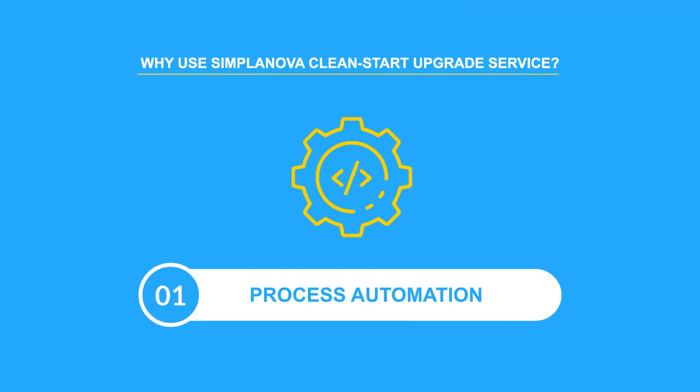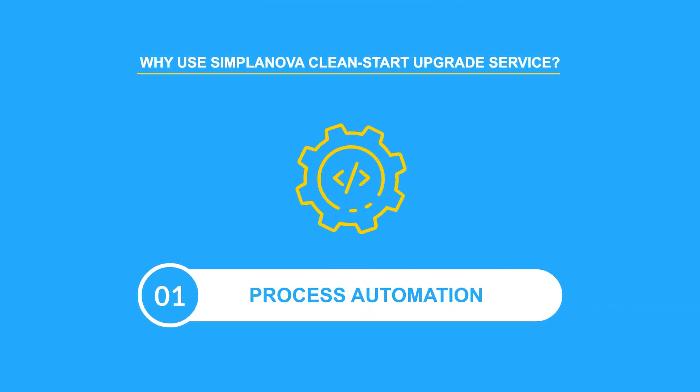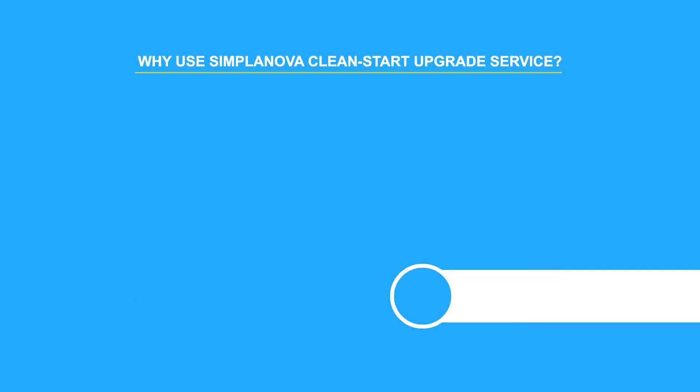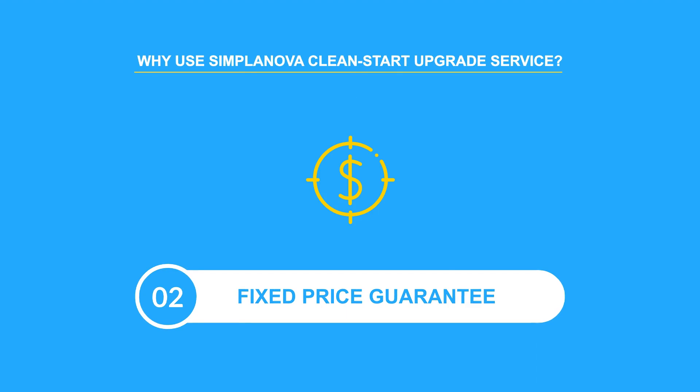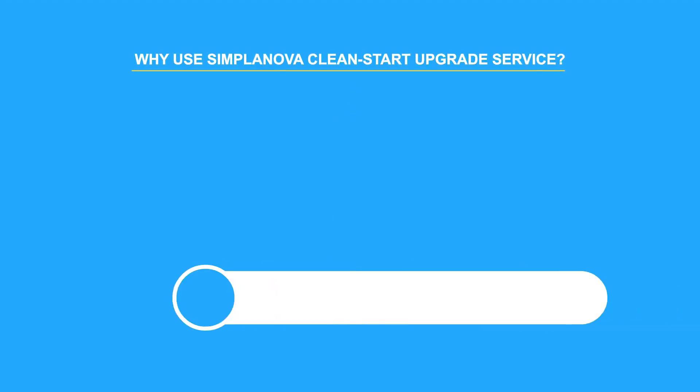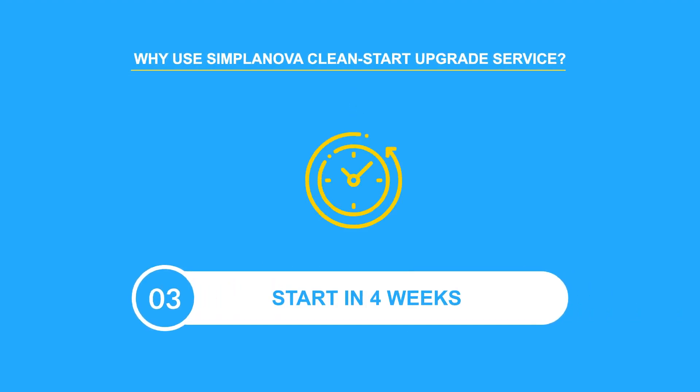1. It is a unique process automated service introduced to get your customers upgraded within the same month. 2. The service is designed for any Dynamics partner looking for a cost-effective way to upgrade their customers without investing in tools or processes. 3. We are committed to trying to start any Clean Start within 4 weeks.